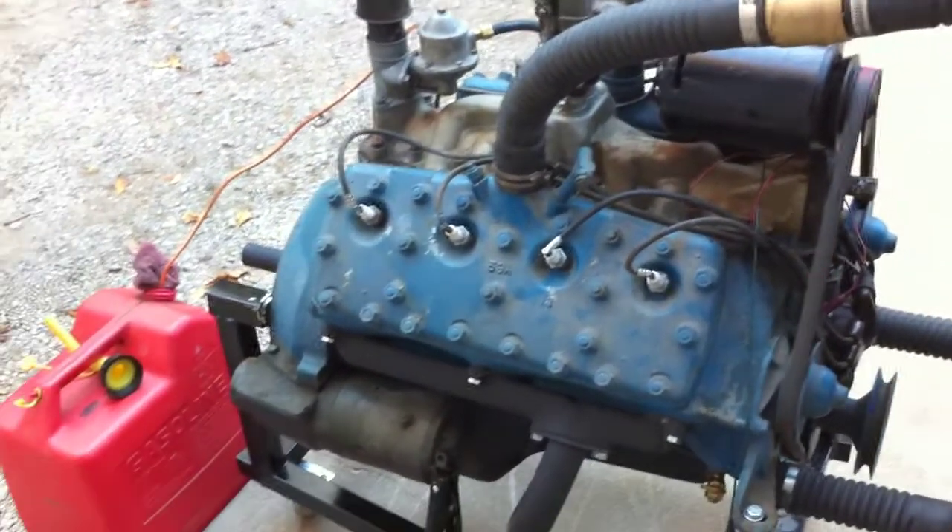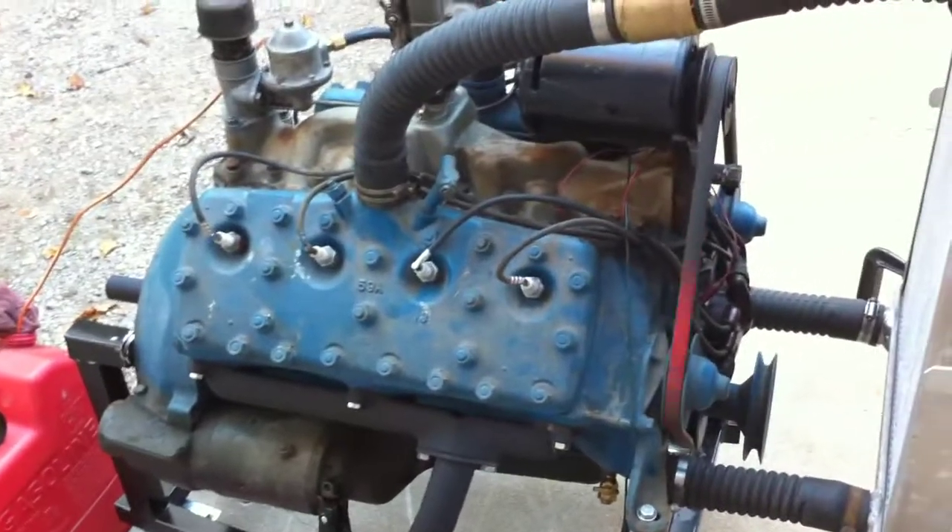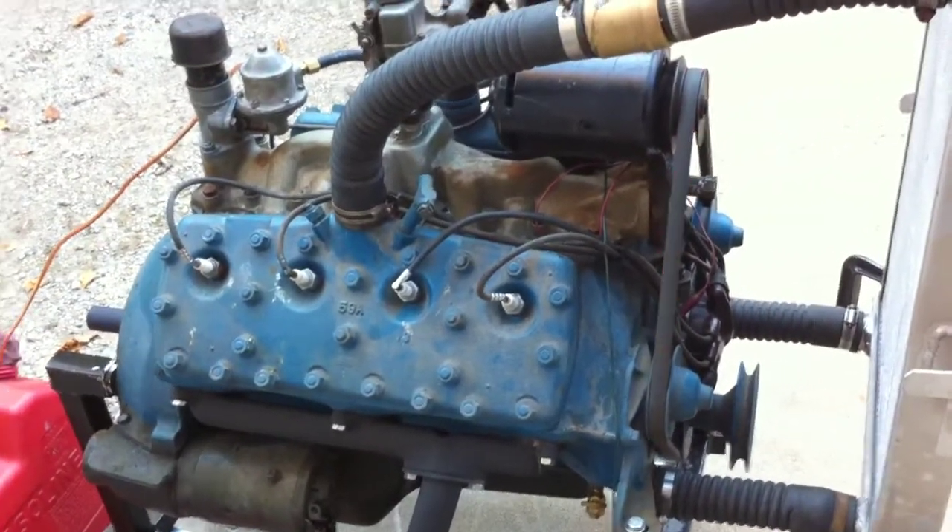With the oil warmed up, the oil pressure is about 30 idling. Take a look. Let's go.